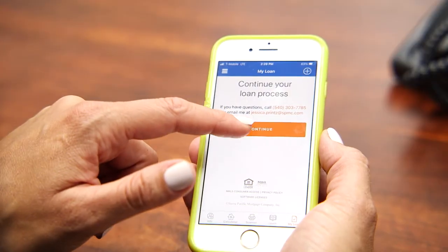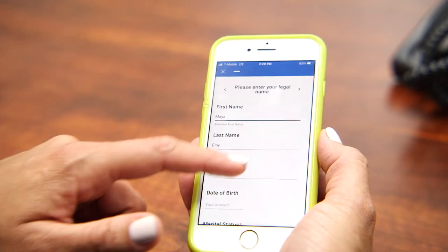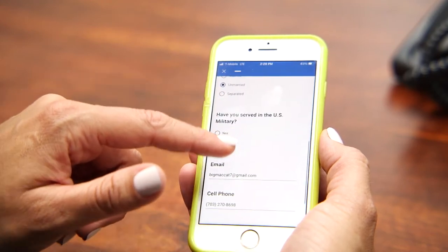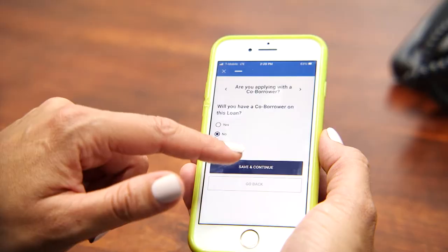We even have a great app called SPM Go. You simply download it to your phone, you can apply online, check payment calculations, and even upload necessary documents for your underwriting approval. Better yet, you can keep track of your loan along the way. One of my very favorite features of the SPM Go app is the ability to share it with my realtor partners.